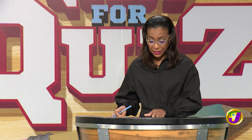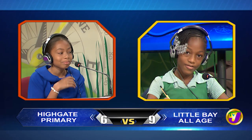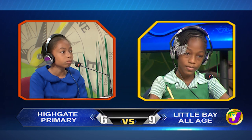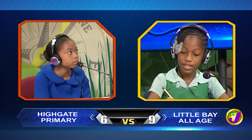We move on now to English language, and this is Kendra Cornwall from Little Bay up against Deja Lee Fong Chung from Highgate. Kendra, by adding a prefix, give the opposite of rational. Unrational. Incorrect. Would you like to try, Deja Lee? Yes, thank you. Irrational. That is correct.